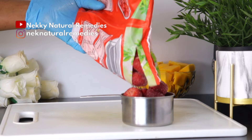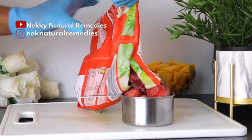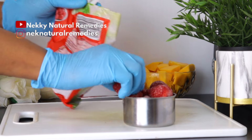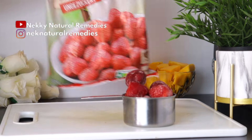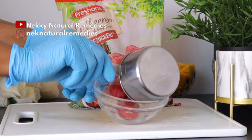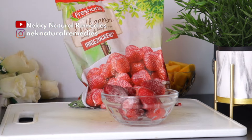Strawberries are also a good source of vitamin E, which is another important nutrient for eye health. Vitamin E is an antioxidant that helps protect the cells of the eyes from oxidative stress and also helps reduce the risk of developing cataracts and age-related macular degeneration.